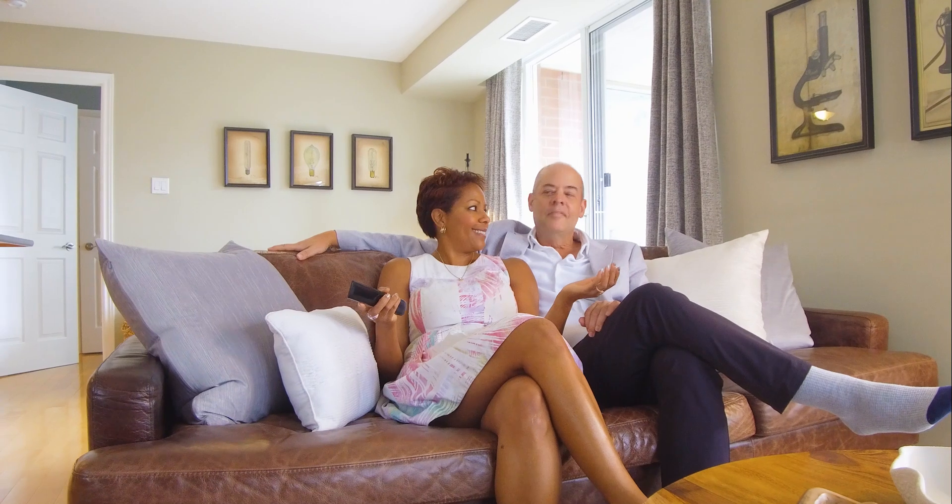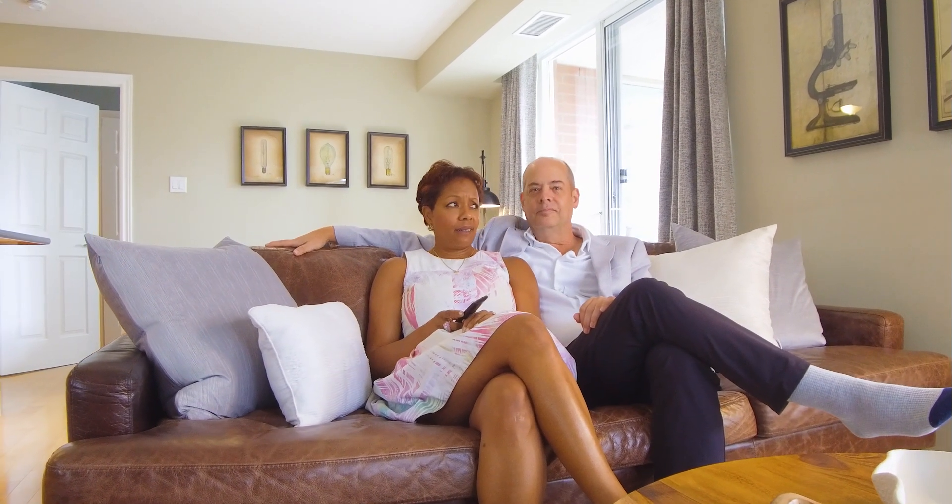We're about to get cozy and watch a little TV. This living room's amazing, right? Blue Jay game, right?